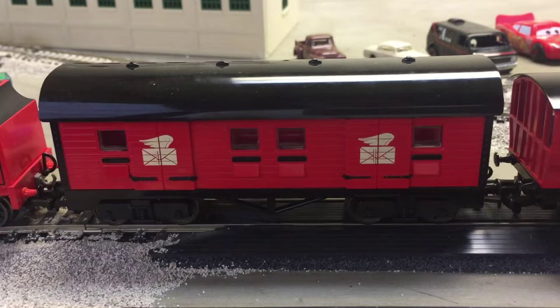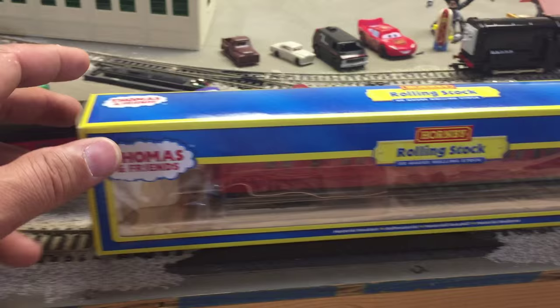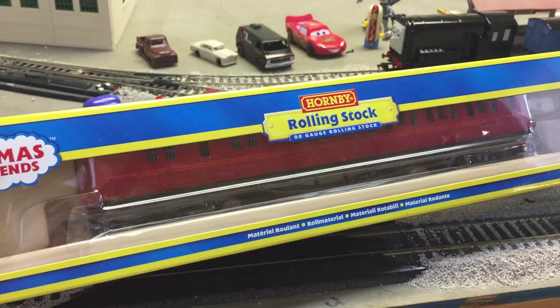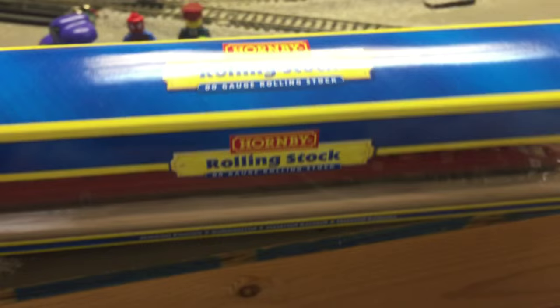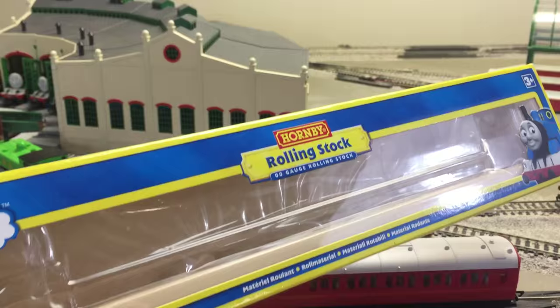James has arrived with the Sodor mail train. What do we have, James? I don't know, I just delivered the mail — that's Carl's job. So look what James has delivered: some rolling stock. It's a Hornby Thomas and Friends rolling stock. It is Spencer's brake coach. Yes, we got another Spencer item. So let's get this out of the box.